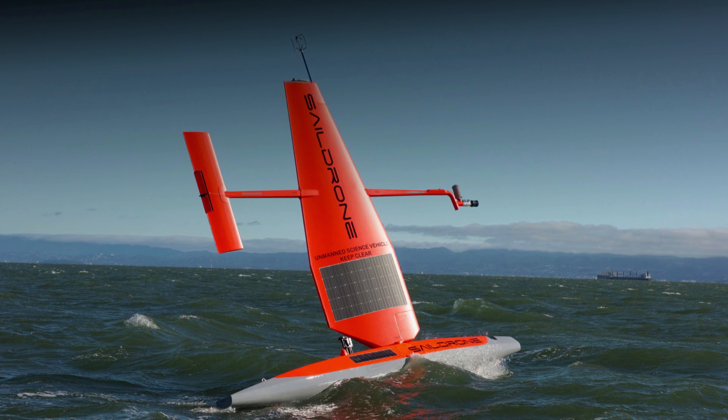We know more about other planets than our own. Today, I want to show you a new type of robot designed to help us better understand our own planet. It belongs to a category known in the oceanographic community as an unmanned surface vehicle, or USV.